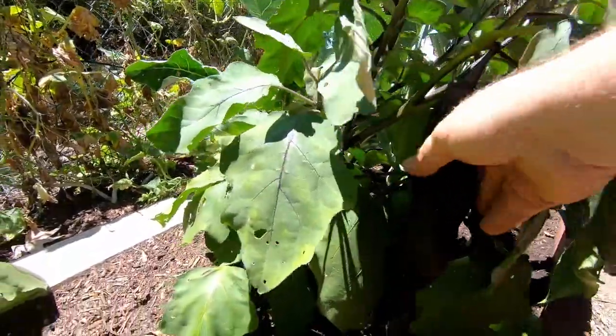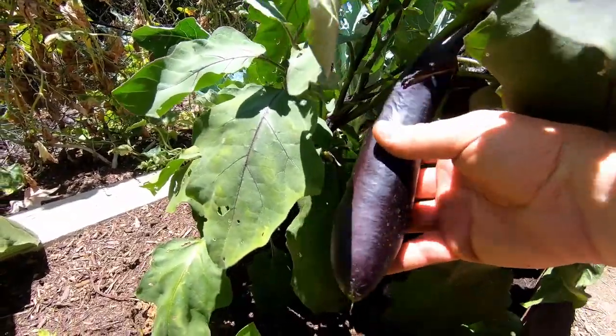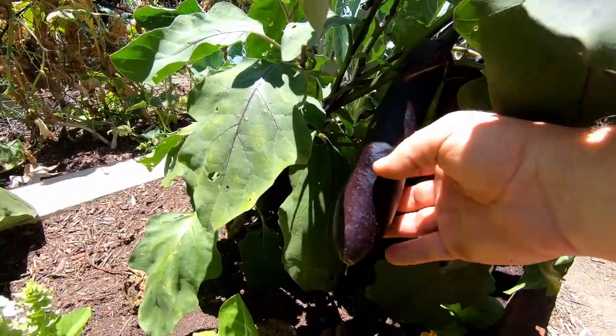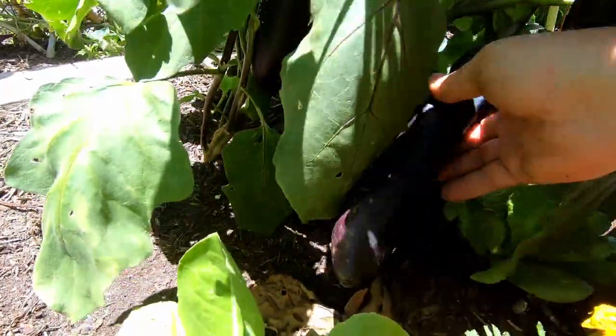We've got a Japanese variety here. You'll notice that these fruit are actually a little bit longer and narrower than the maybe Italian version that you're used to. But boy, this plant is just loaded.